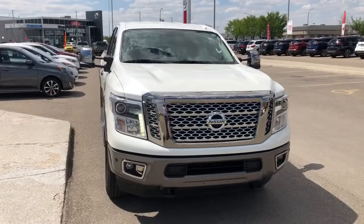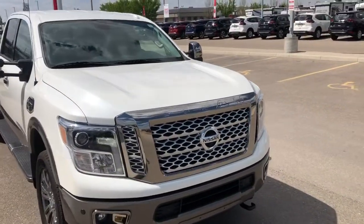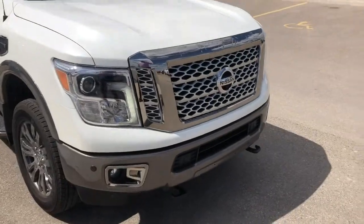As you can see, it's got the LED daytime running lights, fog lights, and tow hooks on the front. It's also got sensors in the front for parking.